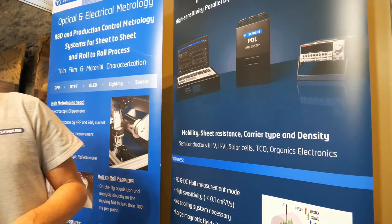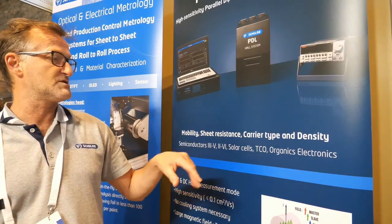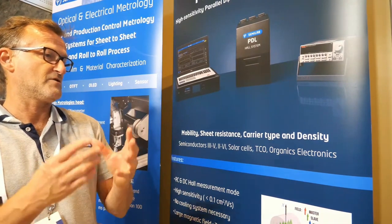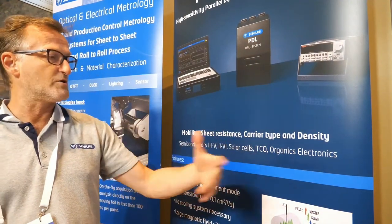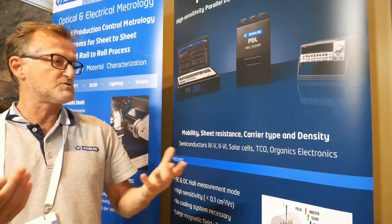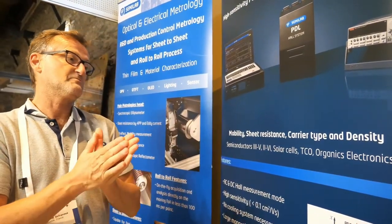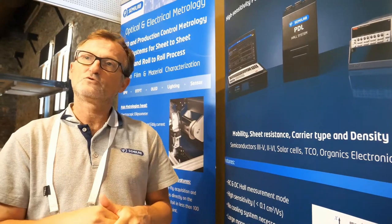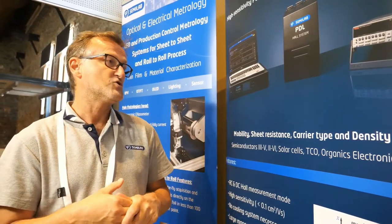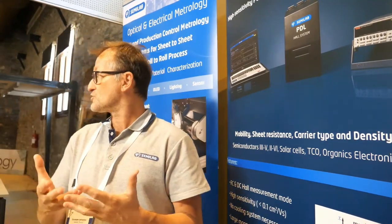What kind of information can people get? What is it useful for? This is mainly done for mobility, sheet resistance, and carrier type and density of these materials. In perovskite, organics, and TCO, we are no longer using silicon as we used to for transistors or solar cells. We use very special materials that need to be characterized. These materials have different characteristics in mobility and sheet resistance, making them more challenging to measure. We need brand new equipment with new options and features to measure these kinds of materials.